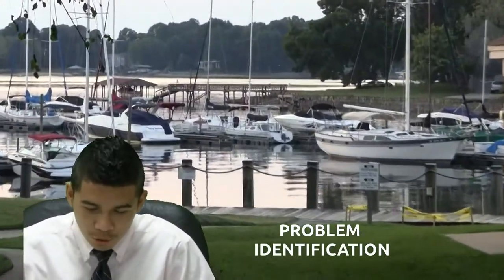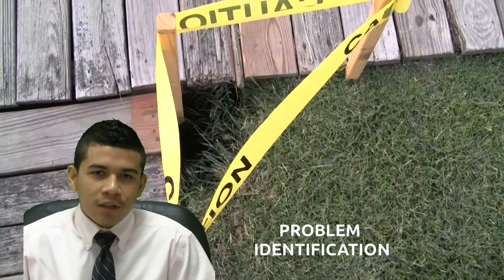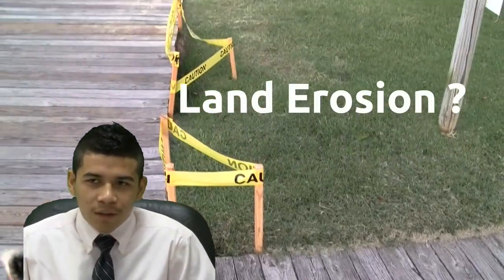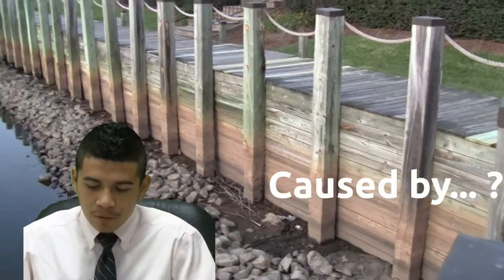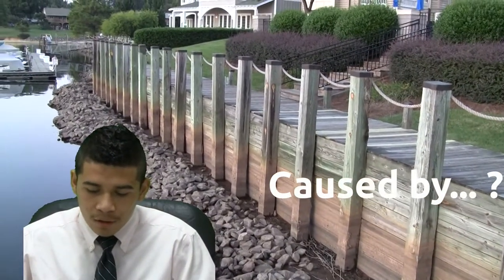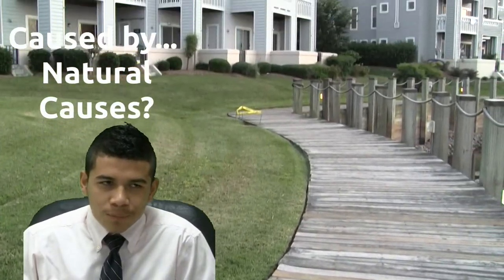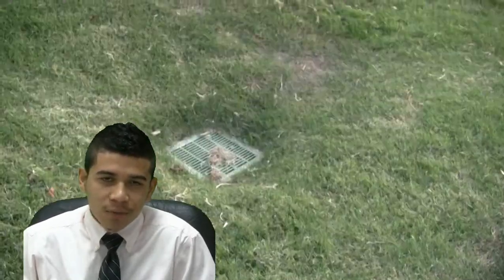I'm glad we are here this morning. Let me tell you about the issue that's happening in this community. 300 citizens are being affected by this. The problem is that they're having some erosion problems, so we're trying to find solutions that will help them and help us at the same time.